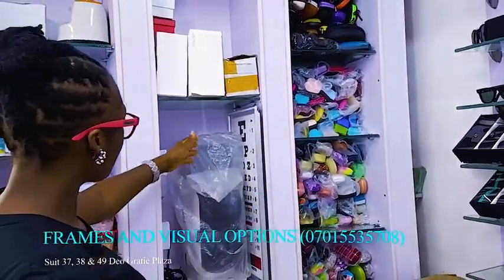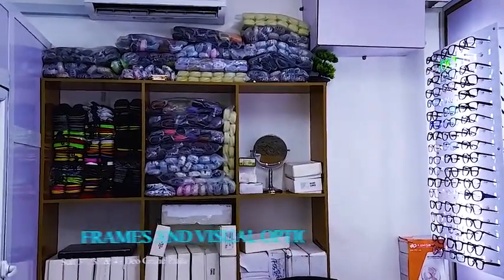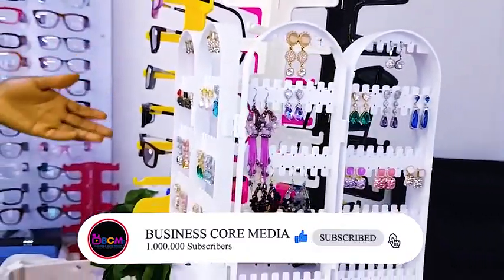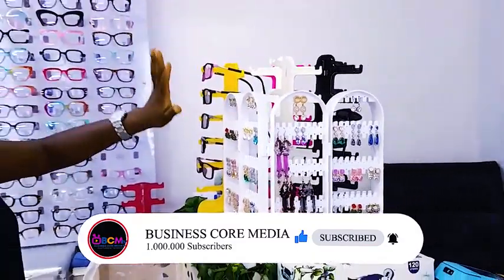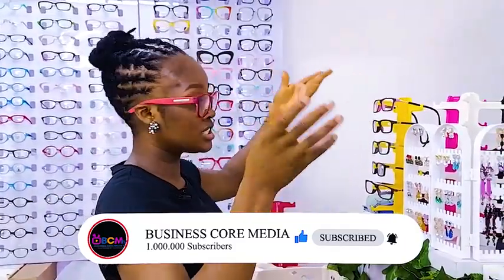Cases are made from different materials. We have equipment here, but there are also retail services here. These plastic stands you can use to display your eyeglasses — if you have a boutique or in your home, you can also use them just to keep them safe, and because humidity tends to take its toll on your eyewear.